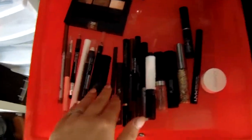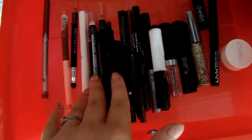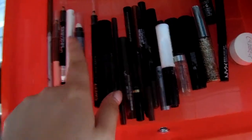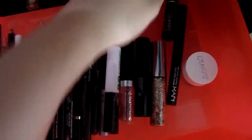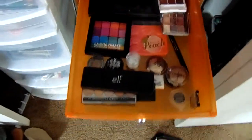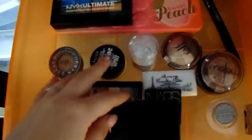In this drawer I have mascara — mascara back there too — eyebrow stuff like eyebrow pencils, liquid eyeliners, all that kind of stuff in here. And then this one I have my eyeshadows. This used to be completely packed full and now it just has all of these.